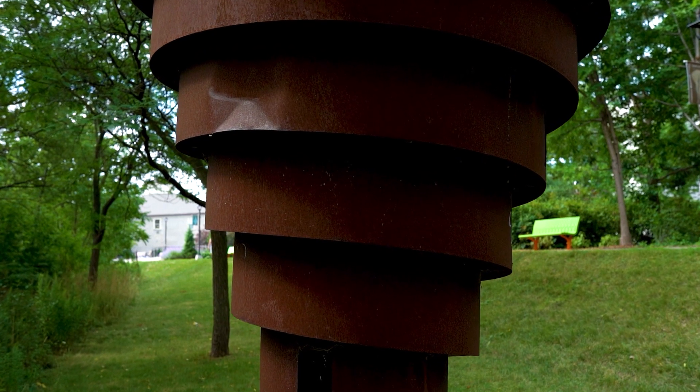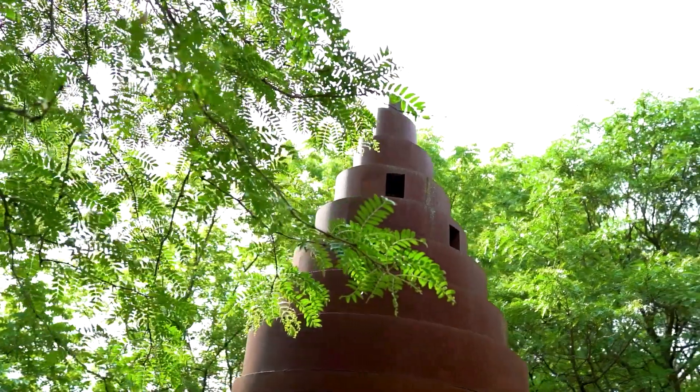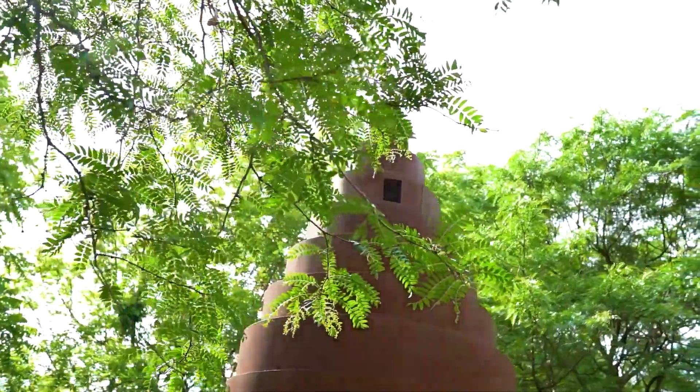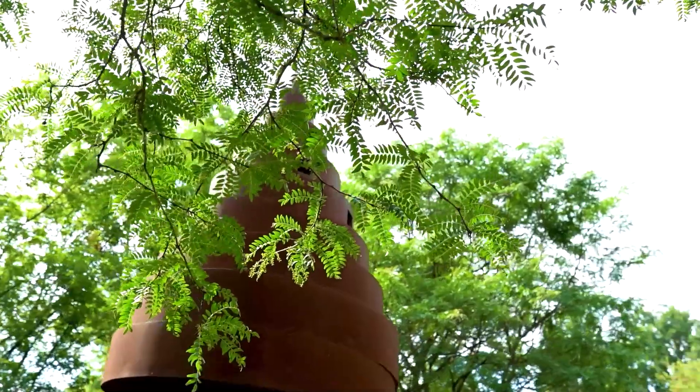Swiss-born artist Andreas Gehr remarked that the work was an abstracted representation of the interval between day and night, which for him was a space for contemplation and reflection.